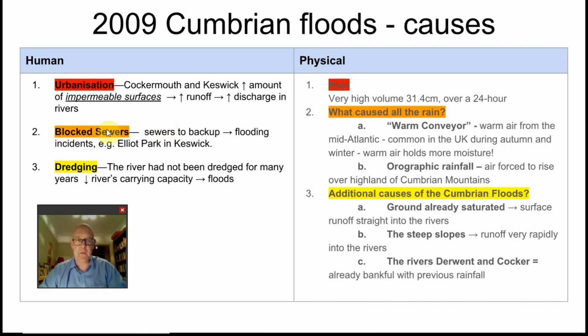Secondly, humans block sewers. Once the sewers are blocked, the water has nowhere to go — it rises up and brings with it any floating detritus. This happened in particular in Elliott Park, a district of Keswick. And finally, dredging: the action of scraping the bottom of a river to allow water to flow faster. The rivers had not been dredged for many years, which reduced their carrying capacity and increased the chances of flooding.